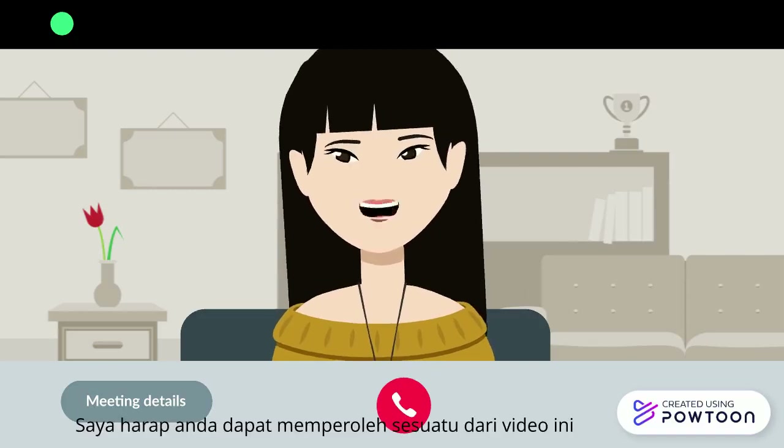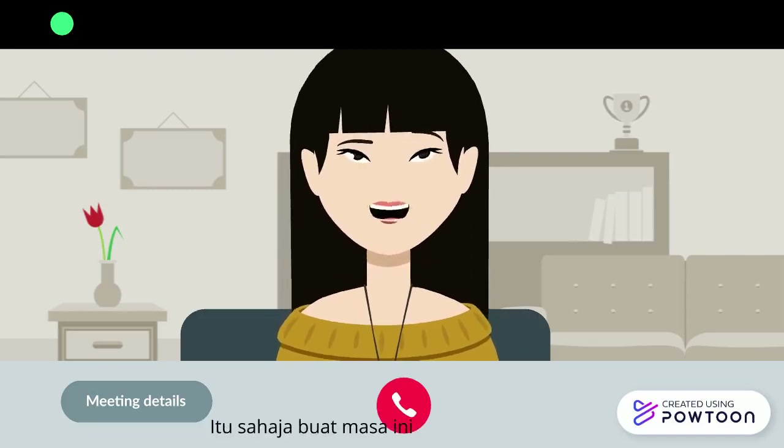I hope that you are able to gain something from this video. That's all for now. Thank you.